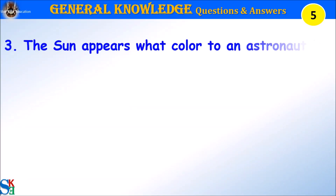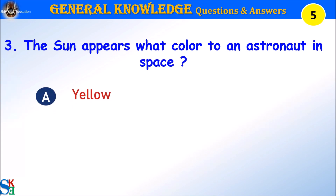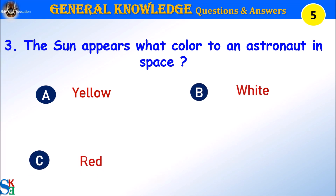Question 3: The sun appears what color to an astronaut in space? A. Yellow, B. White, C. Red, or D. Orange. Your time starts.